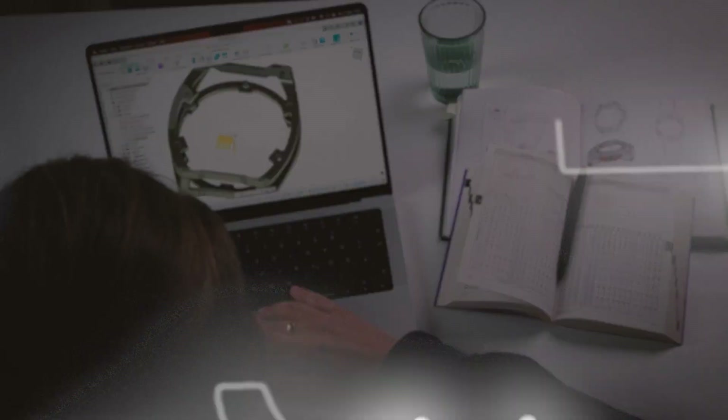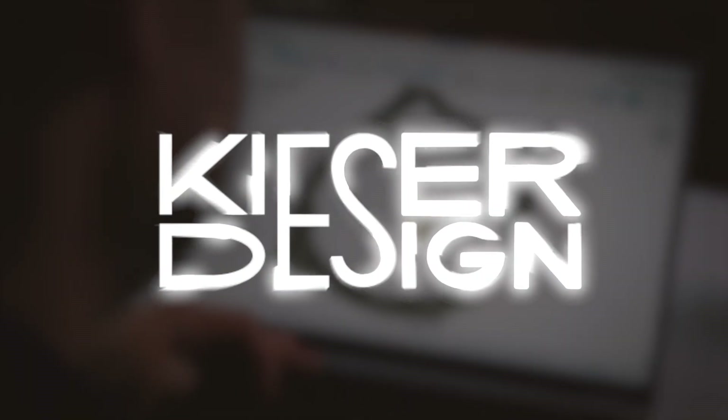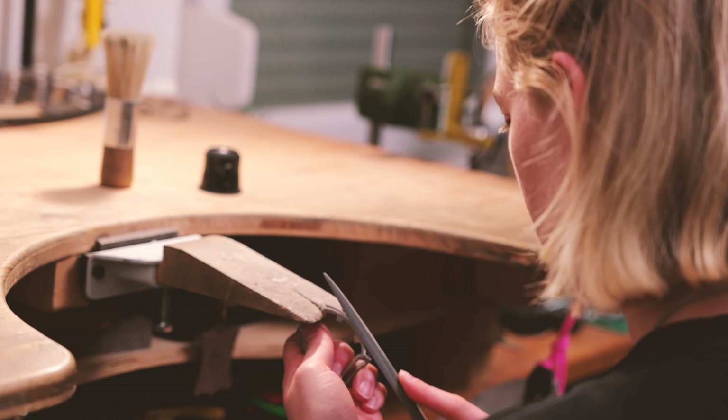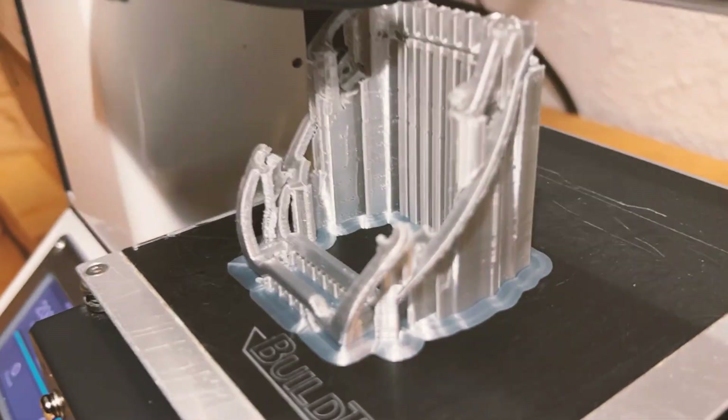Hello and welcome to Kisa Design. If you're into high-end watches and cutting-edge technology like titanium 3D printing, this is the right video for you. We are here in the design studio again. As you can see, I'm sitting here with Carolyn the goldsmith. Say hello, Carolyn. Hello. This time we are going to talk about a major leap in innovation that we are doing with our watches.